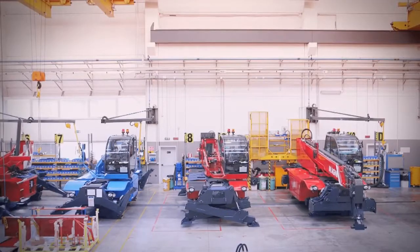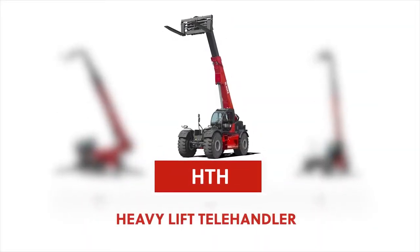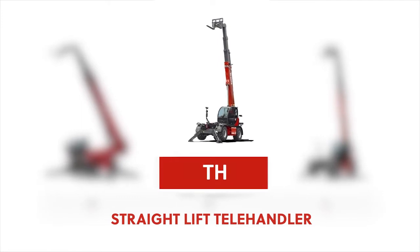Magni offers three unique lines of equipment: rotating telehandlers known as the RTH line, heavy lift telehandlers known as the HTH line, and straight lift telehandlers known as the TH line.